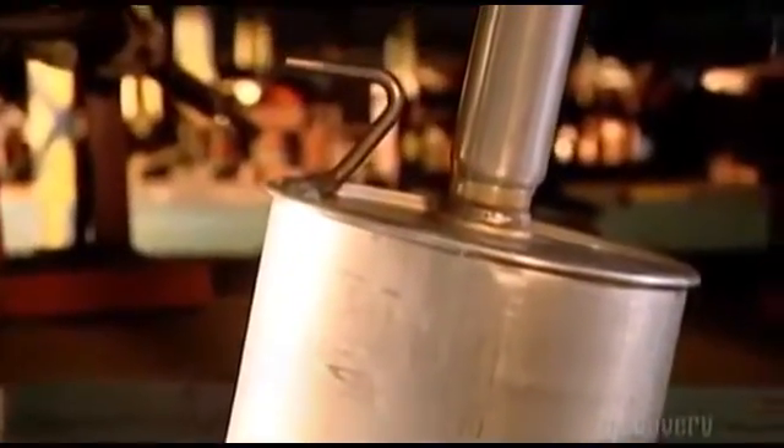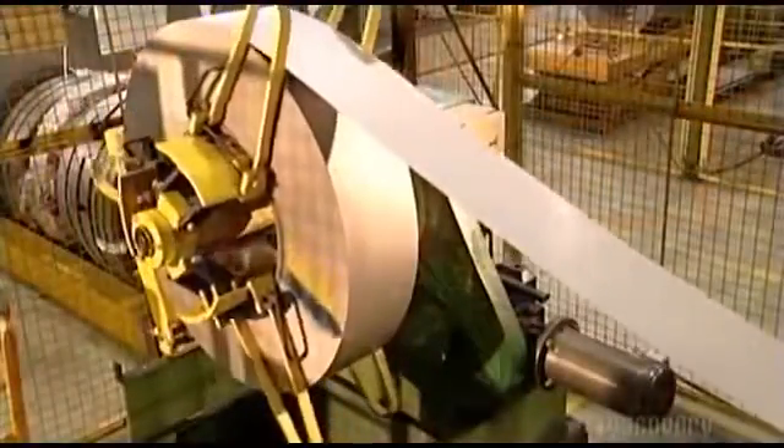It's a system of metal tubes and plates we only seem to notice when it breaks down, and then the muffler's importance is loudly driven home.